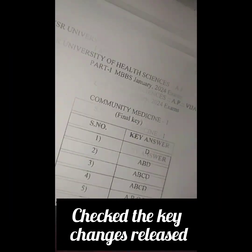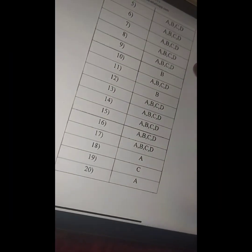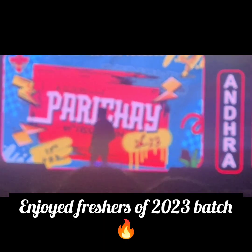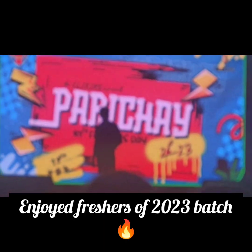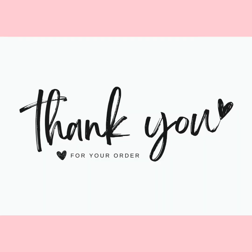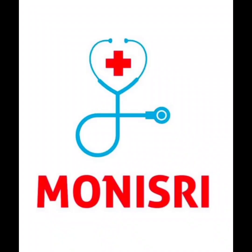The MCQ final key for our third year MBBS exams got released and I checked on it. I tried to study in the hostel — it lasted hardly 10 minutes! We also enjoyed the fresher's of the 2023 batch. Next we will be having third year university practical exams from February 27th to March 7th. Thank you so much for watching — please like, share, and subscribe to my channel MedGoatMoni for more such videos, and comment down your views.